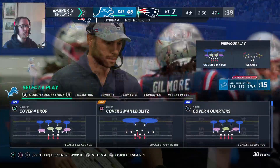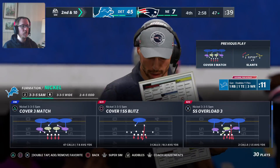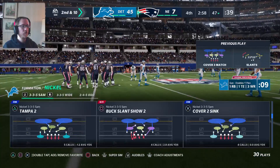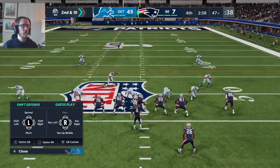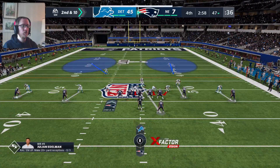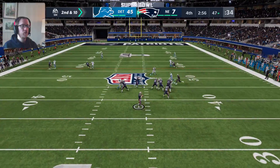Toward the right sideline, but it's incomplete. Another pass attempt, another incompletion — they're just a little over 100 yards passing here in this game. So defensively pretty good job, definitely, because they were never really able to get the ball in the hands of their playmakers. A lot of credit to the defensive game plan and especially the execution.